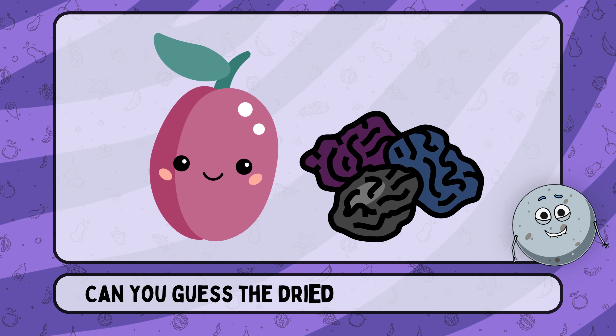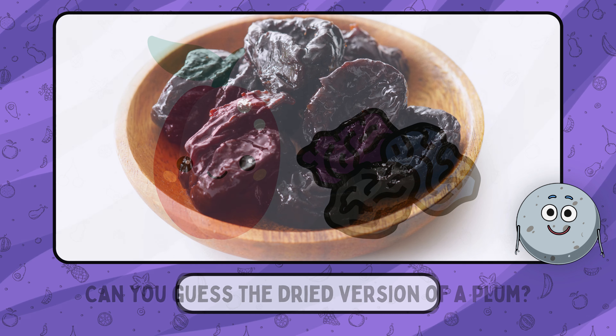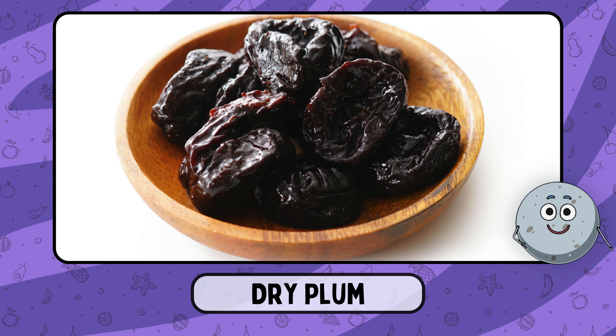Can you guess the dried version of a plum? This is dry plum.